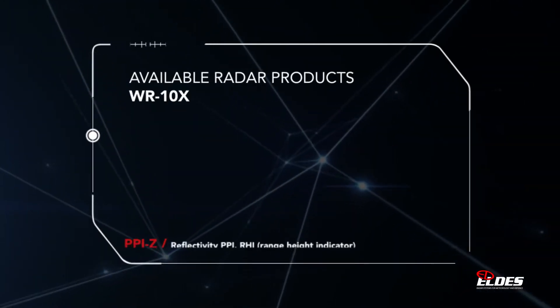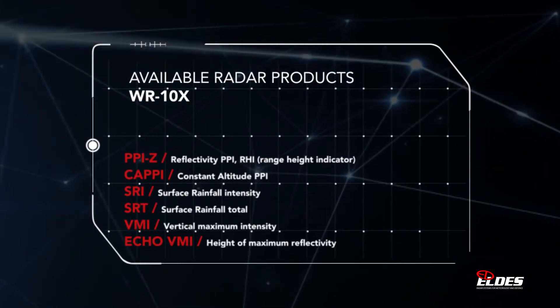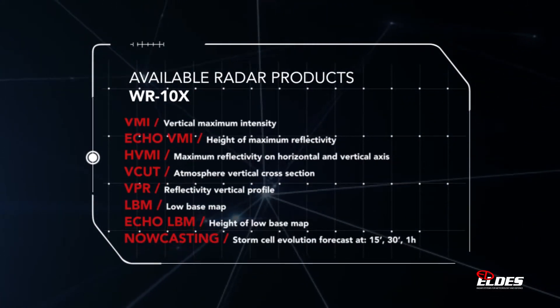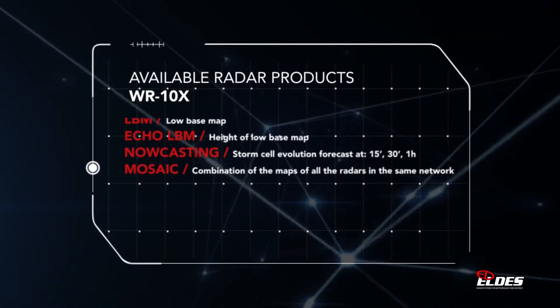A comprehensive set of the most common radar output data — the so-called weather products — is provided with the system. And thanks to the open software architecture, additional or customized products can be easily added later.